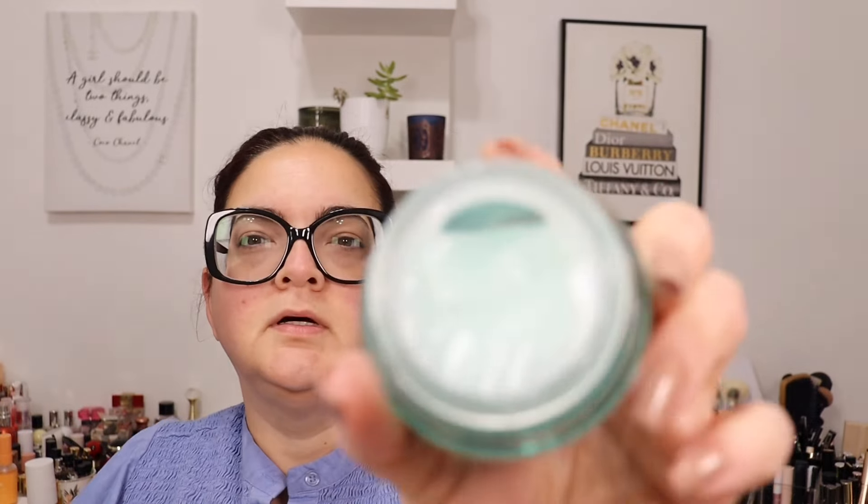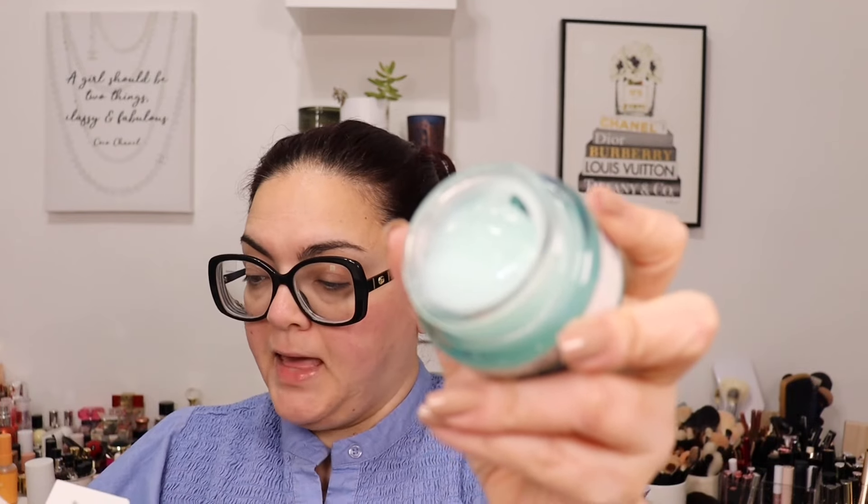I got another box from It Cosmetics — their new Confidence in a Gel Cream. It's an ultra light skin balancing moisturizer, not an eye cream like I initially thought. It smells really good — like aloe vera. It has niacinamide, peptide complex, squalene, zinc, and PHA. Very fresh and refreshing — like aloe vera and cucumber. Thank you, It Cosmetics.